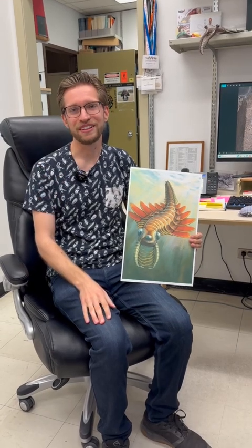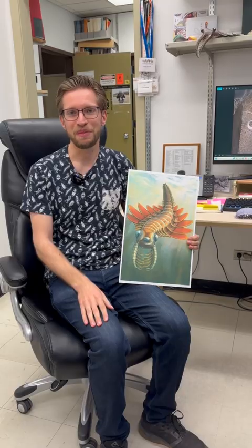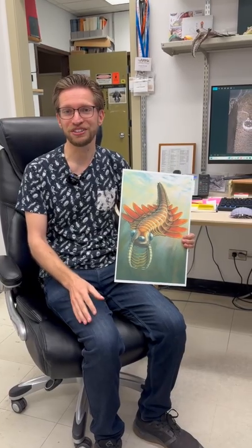I'm Joe Moisiak, and I'm the Curator of Paleontology and Geology here at the Manitoba Museum, and today it's my pleasure to introduce you to a brand new fossil species.